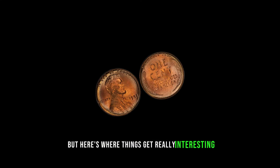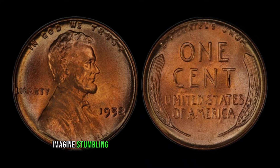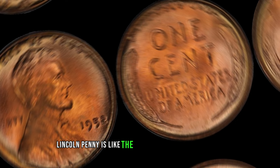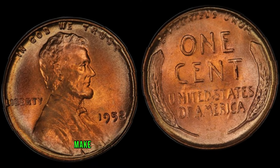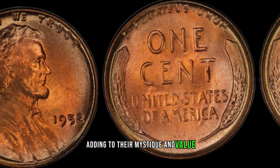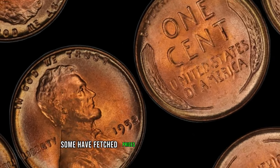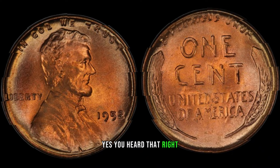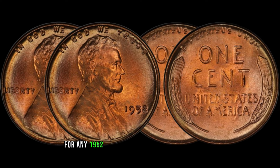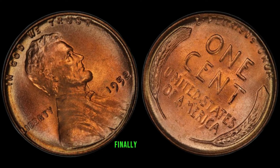Rumors began to circulate that some of these 1952 No Mint Mark pennies found their way into circulation. The 1952 No Mint Mark Lincoln penny is like the holy grail of coin collecting — its scarcity and historical significance make it highly sought after by collectors and investors alike. While the value can vary depending on factors like condition and demand, some have fetched prices in the millions at auction. Keep your eyes peeled for any 1952 Lincoln pennies without mint marks. This coin's value in the market is $2 million.